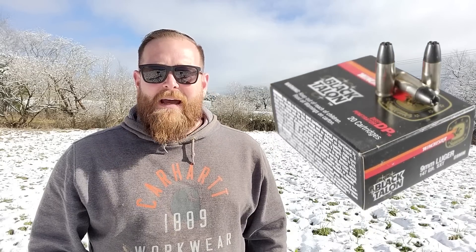The infamous Winchester Black Talons. These things were discontinued some time ago and they've gotten about as rare as hen's teeth, commanding about nine dollars a round on some internet websites. I managed to get my hands on a few just loose rounds and decided that I was going to put them against my carry ammo.